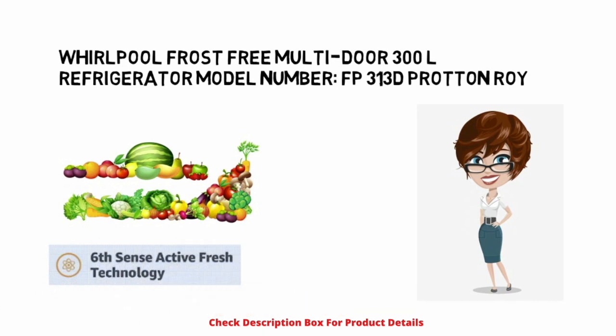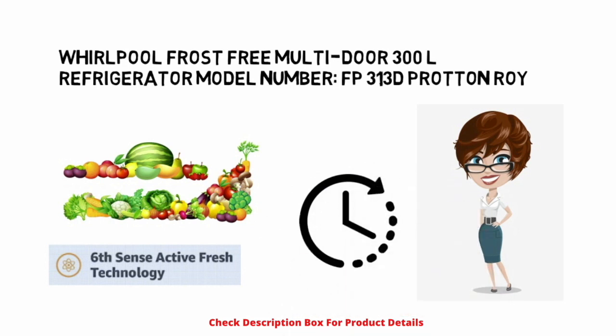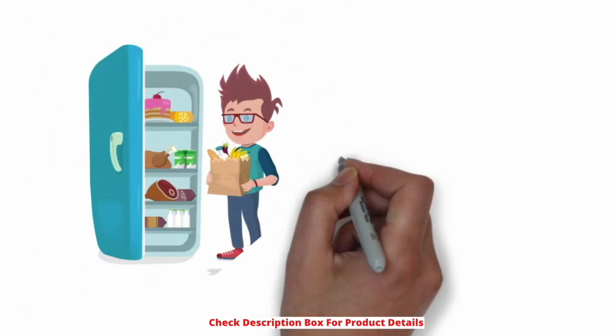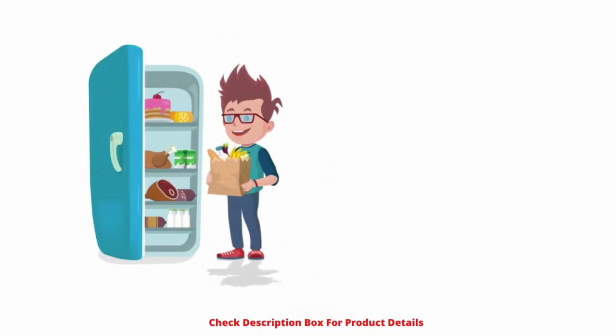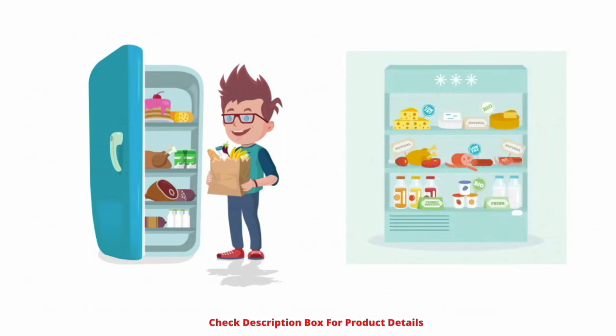Powered with the Sixth Sense Active Fridge technology, this refrigerator helps maintain the freshness of fruits and vegetables for a longer period. It guarantees maximum cooling on separate shelves and sections with air boosters, controlling the cold air flow and providing the needed amount of cooling.